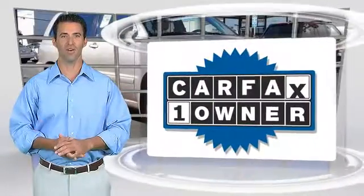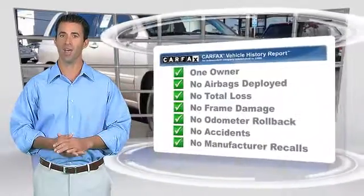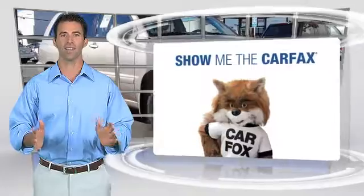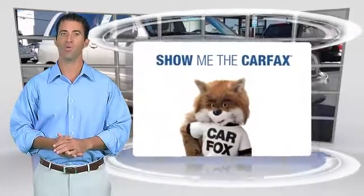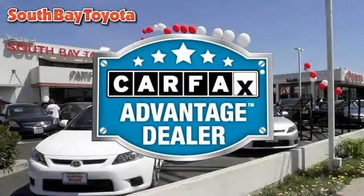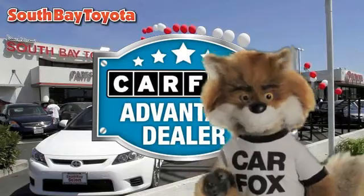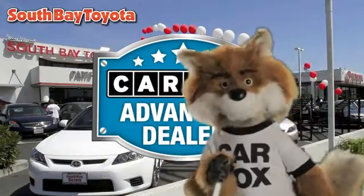This is a one owner vehicle with the Carfax vehicle history report. Be sure to find a complimentary copy of this report online or contact the dealership. This vehicle qualifies for the Carfax buy back guarantee. Just say show me the Carfax at South Bay Toyota, a Carfax Advantage dealer.